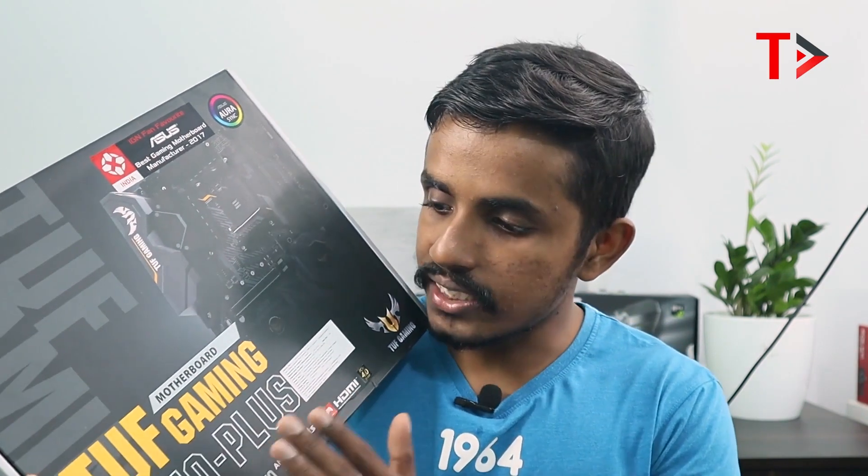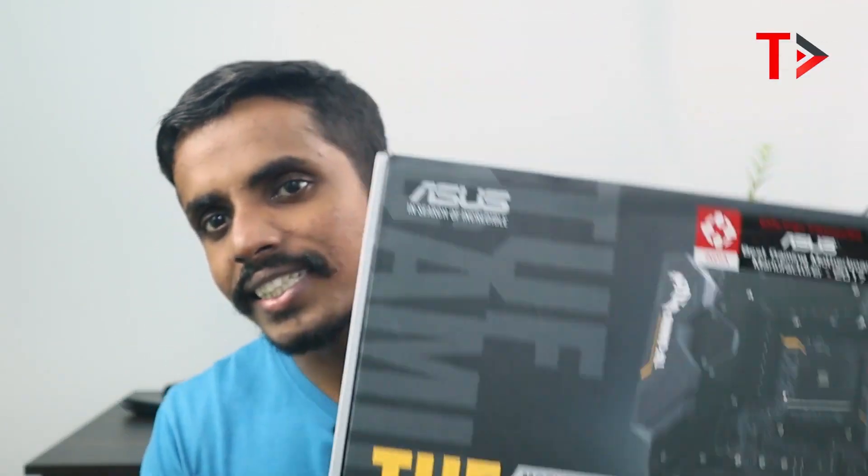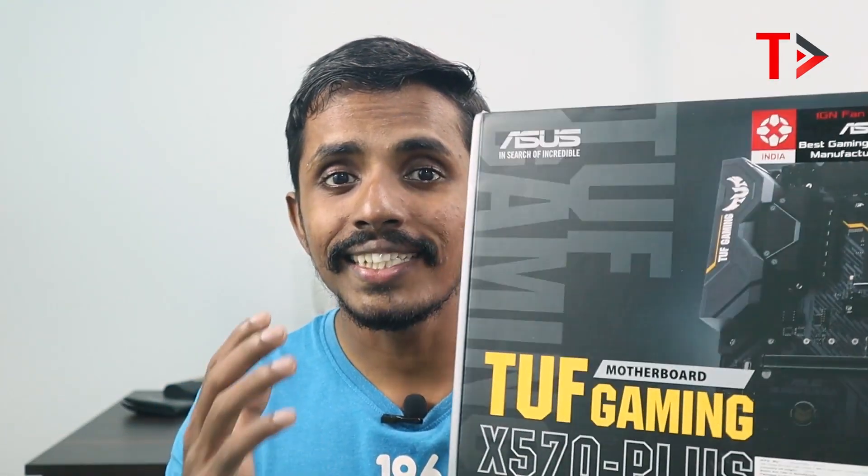This Ryzen CPU is compatible with X570. That is an initial review of Asus's TUF Gaming — an unboxing and initial review.